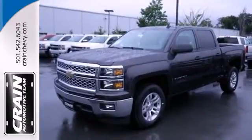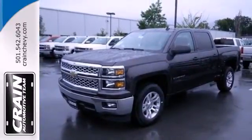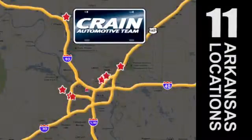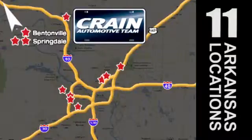Put this pickup to the test. Come in today. Visit us anytime at craneteam.com — go, go, go, the Craneteam's got them! Craneteam.com